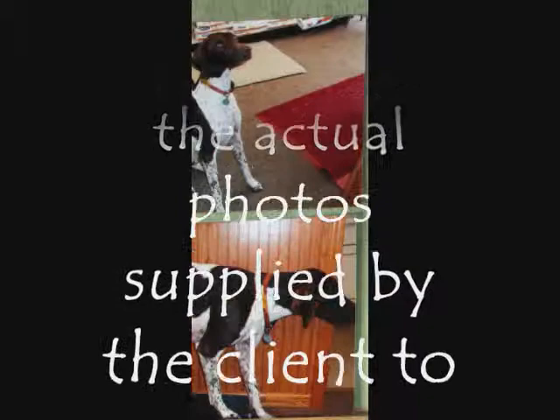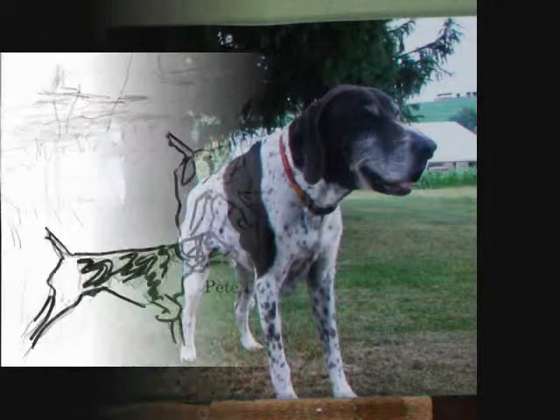I've always loved dogs, and I enjoy painting their portrait, but getting a dog to sit for a painting or a photo shoot can be quite a challenge.